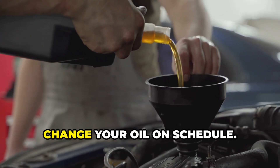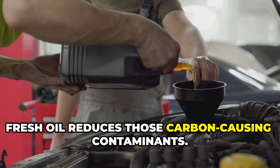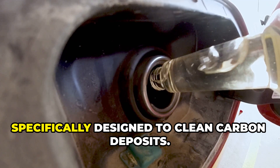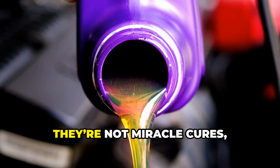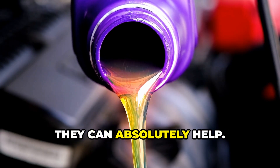And third, change your oil on schedule. Fresh oil reduces those carbon-causing contaminants. Fourth, consider fuel additives that are specifically designed to clean carbon deposits. They're not miracle cures, but if you use them regularly, they can absolutely help.